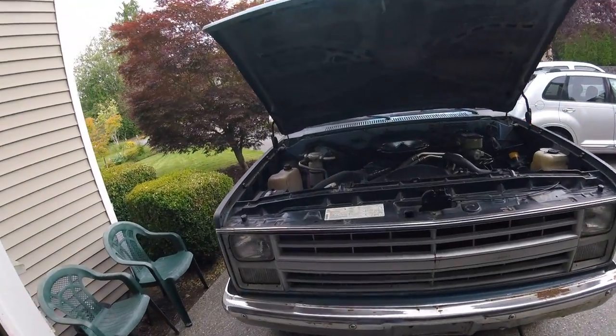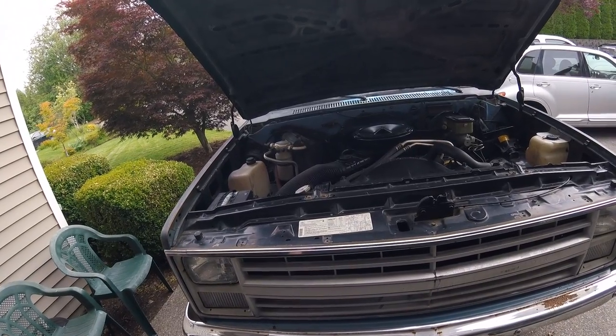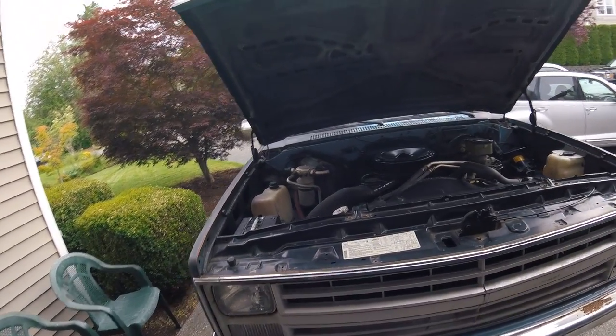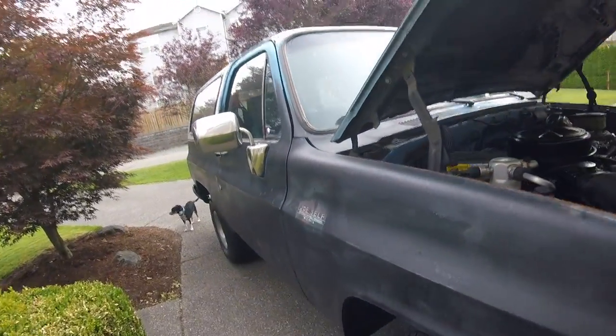85 Blazer. I'm the original owner. K5 four wheel drive. Bought it from Joe Self Chevrolet.